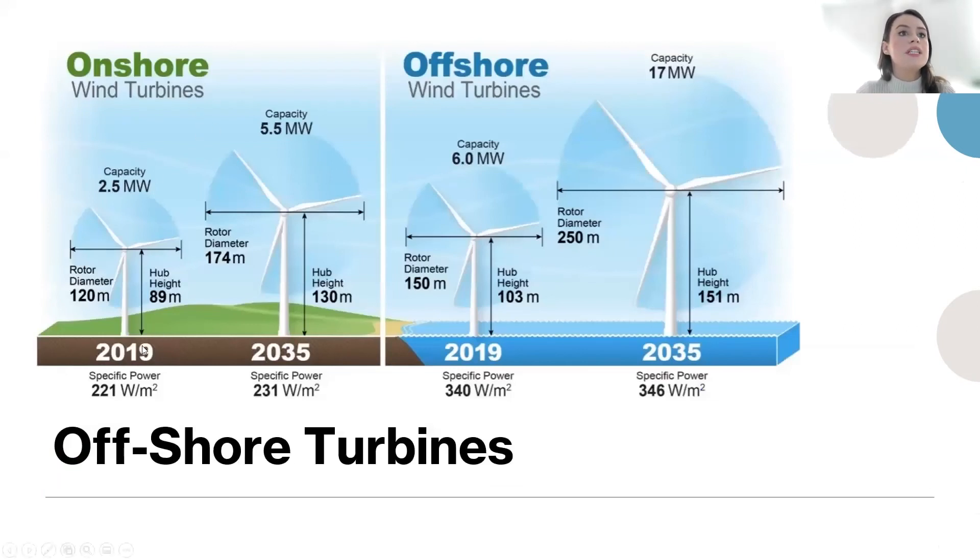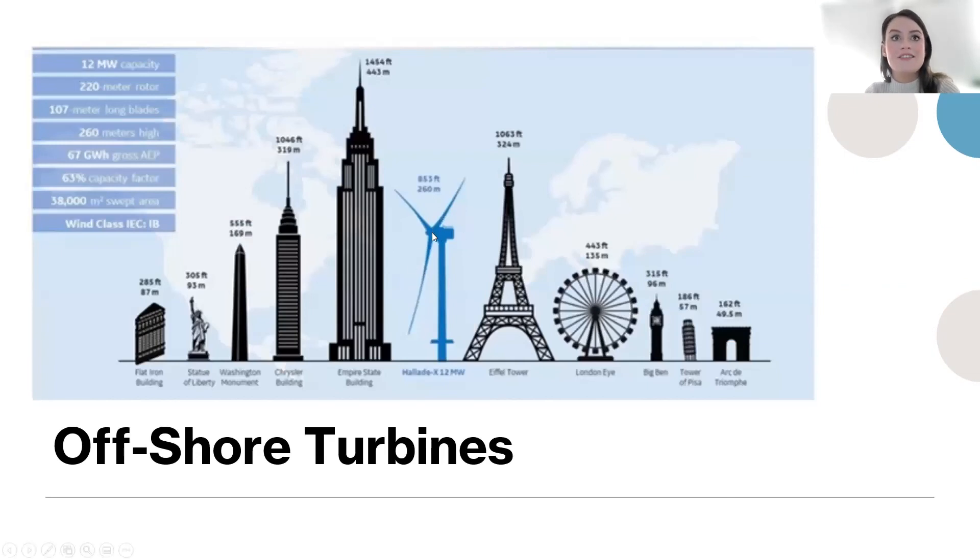Looking at onshore wind turbines in 2019 versus future projections, offshore turbines in 2030 will have a hub height of 151 meters and a rotor diameter of 250 meters — that's a quarter of a kilometer. These things are absolutely massive but can generate enormous electricity. Today Ireland only has one operational offshore wind project, based in Arklow, owned by an external energy company. Competitive investment could mean lower energy prices in the future. The Mälide X12 offshore wind turbine stands at 260 meters, not far off the Eiffel Tower at 324 meters.